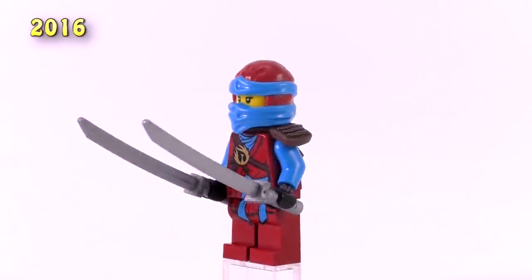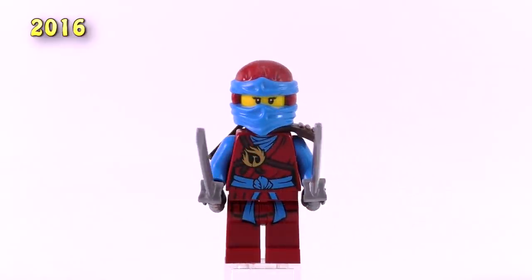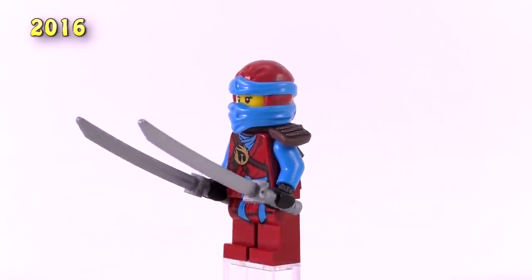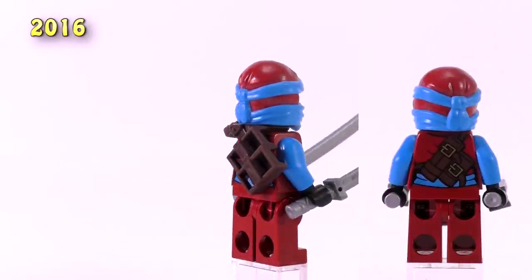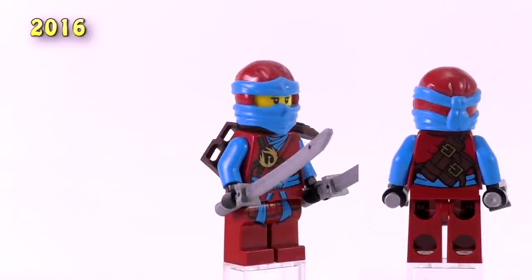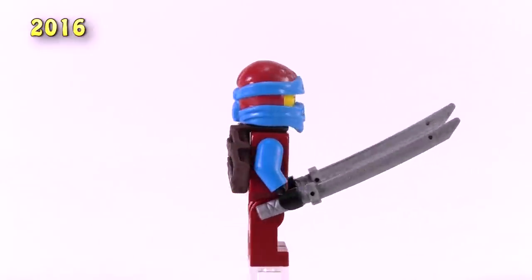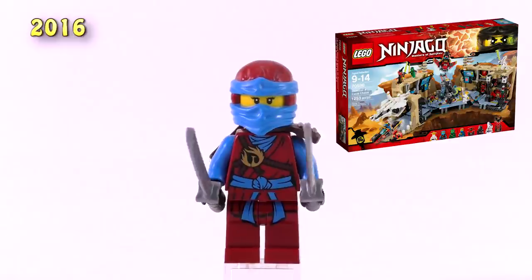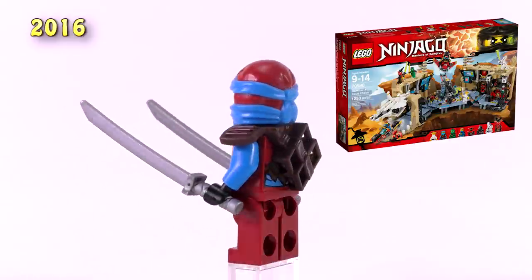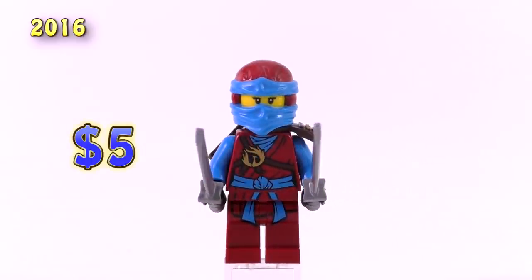The next one in the series is often referred to as the Blue Arms Nia. Her torso and legs print is fairly new, and her blue arms contrast nicely with the entire body and the mask — probably my favourite thing about her. This version comes with a single shoulder pad scabbard in brown and two silver katanas. She comes in a single big set, the Samurai X Cave Chaos — probably one of the best sets in the Ninjago line — and that makes her not so cheap. You can get her for around $5.00 brand new.